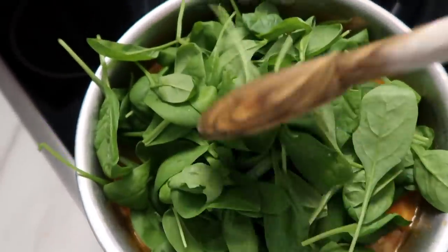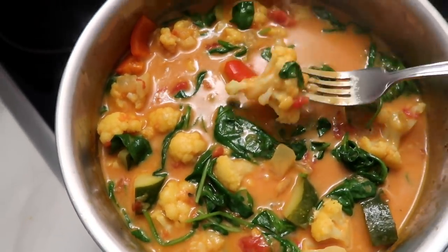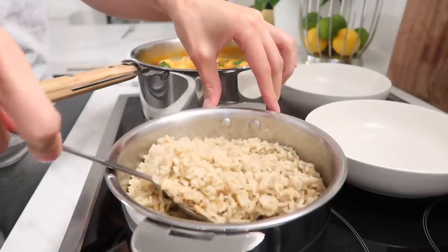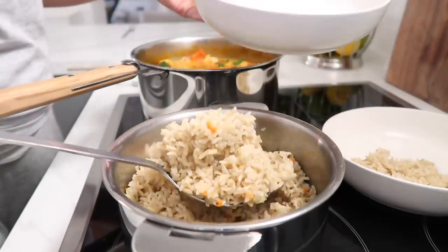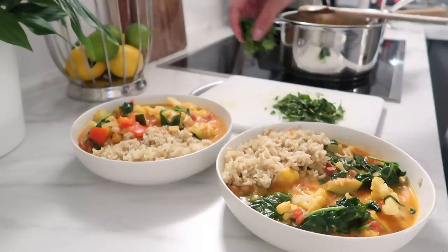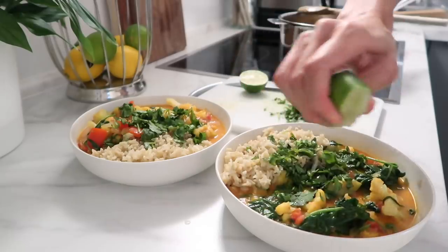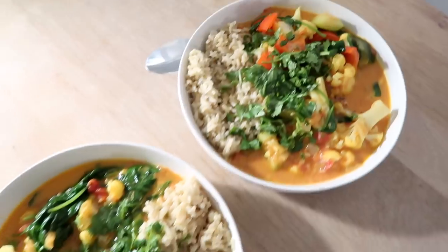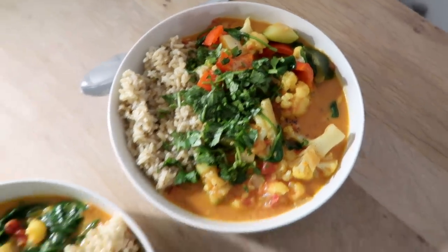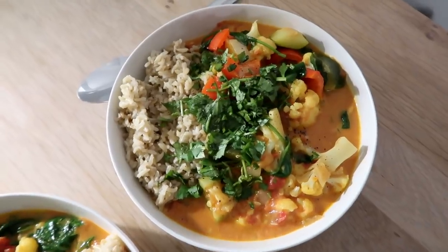Our curry is pretty much done. I've just thrown a whole bunch of spinach on top and pressed it down. You basically just want to cook the curry until the veggies are tender — it takes about 15 to 20 minutes, so it's actually really quick. Our dinner is ready; this smells so incredible. I already tasted it and it is so good. You can use all different types of veggies — mushrooms, eggplant, broccoli, whatever you like.